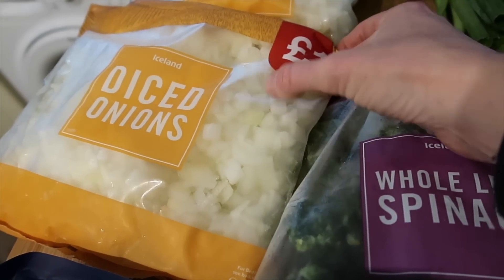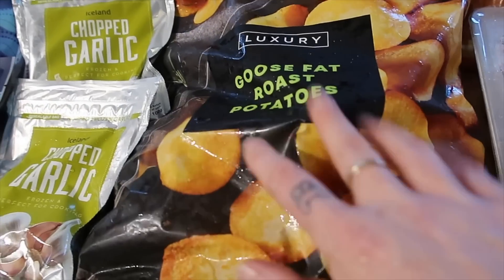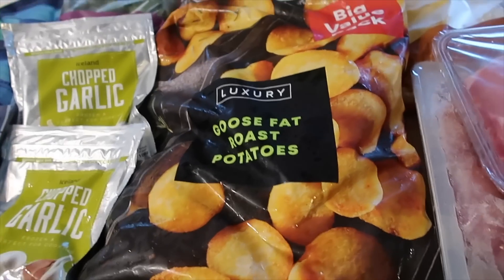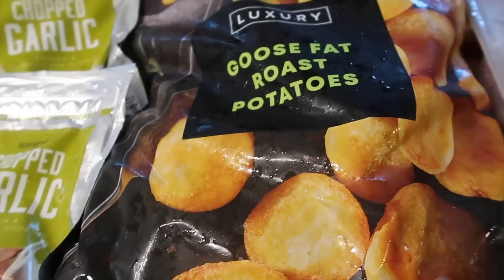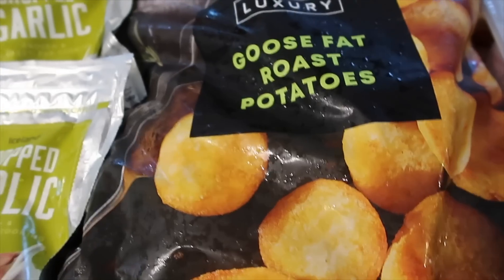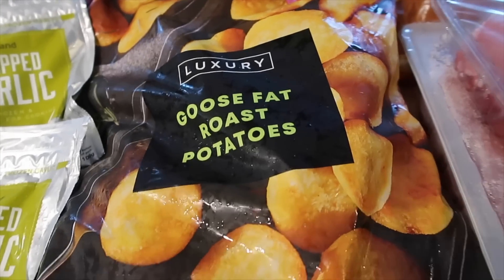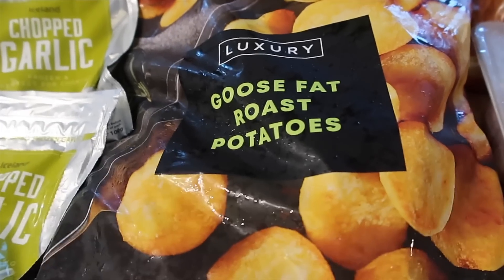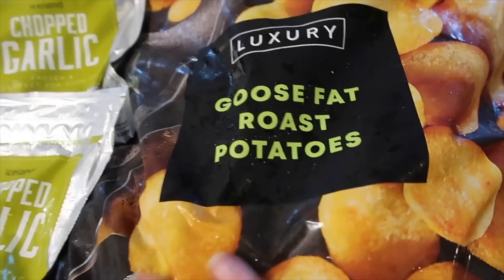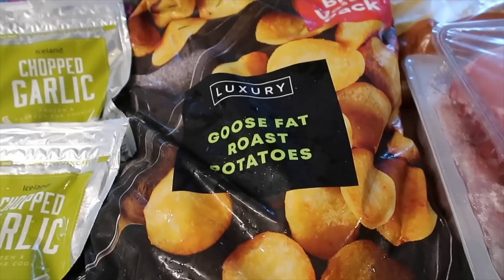Sometimes I let garlic go all squishy and horrible in the cupboard so these are really good - you get five for £4. I've got two garlic, one frozen spinach, and two bags of diced onions - perfect for cooking. I've never bought frozen roast potatoes before. I saw these, they were £3 for a massive bag. On Sunday we're planning a dog walk and I want to come back and have a roast dinner but I don't want to be peeling and sorting out roast potatoes, so I bought these to try - £3 for a massive two and a half kilo bag.